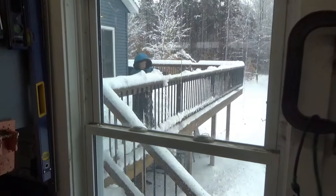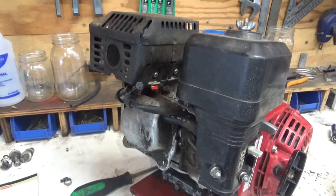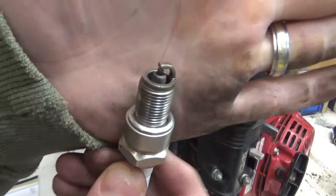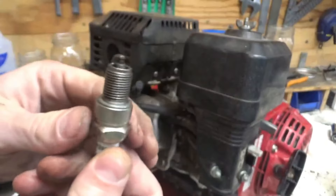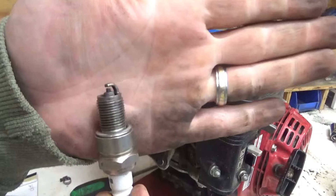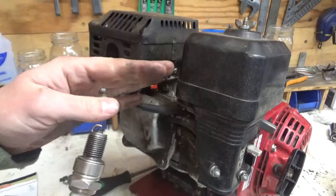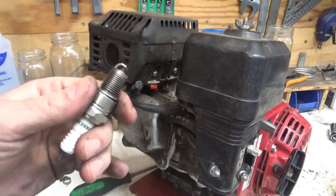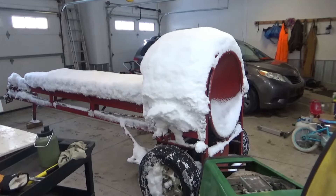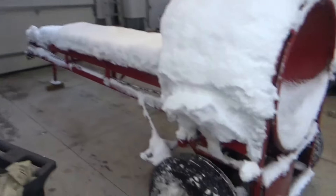Before we put our spark plug back in, let's make sure it's nice and clean, and we know what it looks like. When we hook this all up and run it for a couple hours and take it out, we'll know what our baseline is — if it still looks cloudy or it fouls up and dies, then we know the ignition coil was not the issue. She made it in the shop — let's let it thaw out for a bit and then put this motor on.